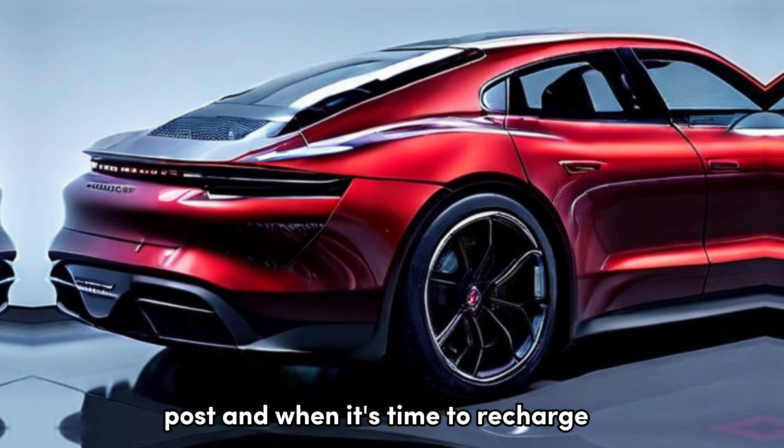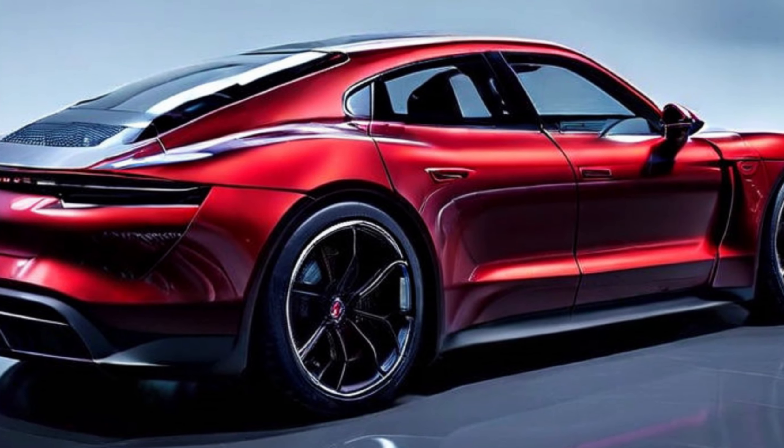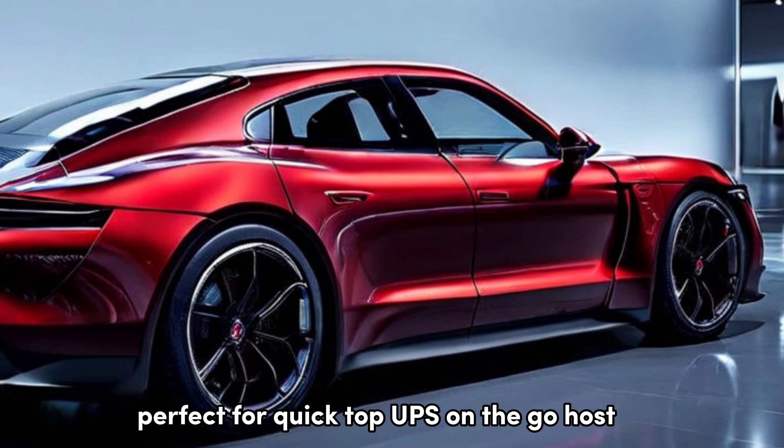And when it's time to recharge, the Taycan supports DC fast charging at a whopping 320 kW. That means you can go from 10% to 80% battery capacity in as little as 18 minutes, perfect for quick top-ups on the go.